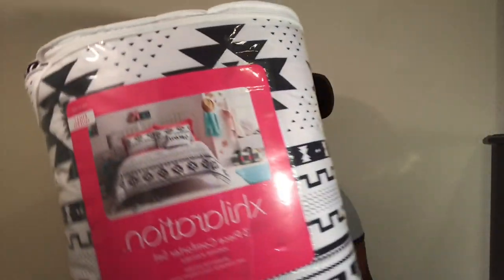This comforter was $39.99, and since everything I bought today was tax-free I paid exactly $39.99. I thought it was really cute for my bed — it comes with the comforter and two pillowcases. I already had gray sheets so this matches, and I already had black decorative pillows.